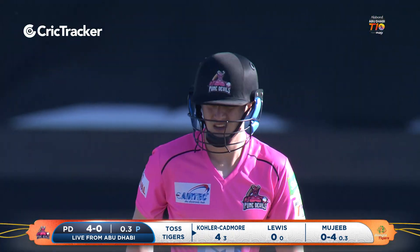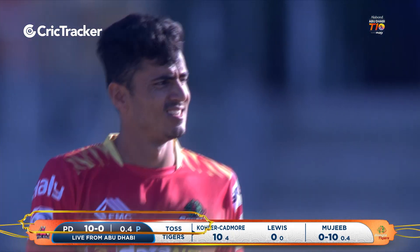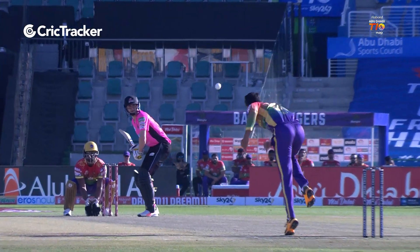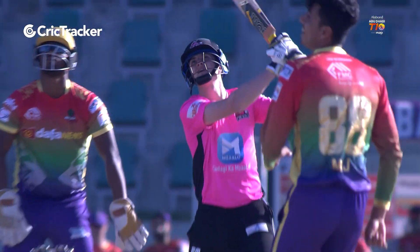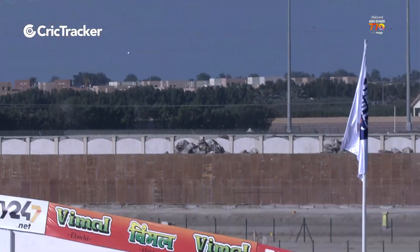This fresh surface, much to the liking of Kola Cadmore. Here's our first maximum as well. Oh, he's looking good — looking very good. Ten runs already off the bat of Kola Cadmore.